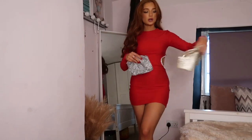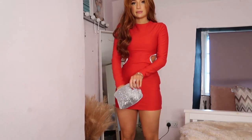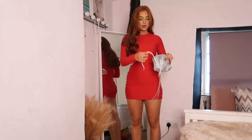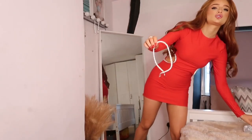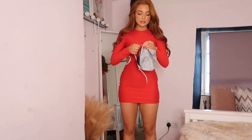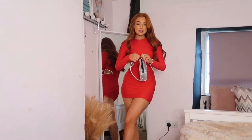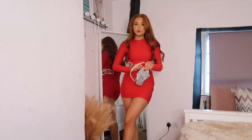I also got some bags in this SHEIN haul — a silver one and a gold one. Obviously not going with gold on this dress because it has silver on it. Inside the bag there are two different chains: a long chain if you wanted it down, or a shorter chain if you wanted to carry it closer. I think that's really cute.